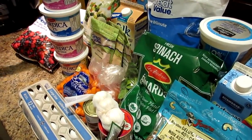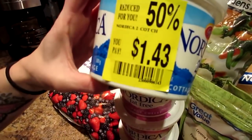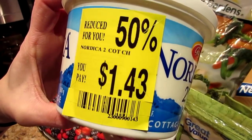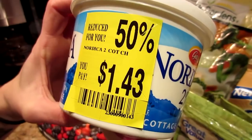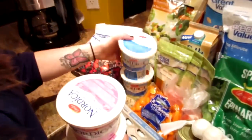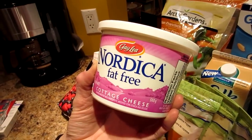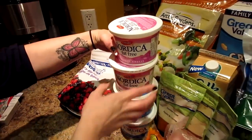We've mentioned this tip before: get the reduced items if you're going to use them soon. This one still gives us a few days before it expires, so we got it for half off — cottage cheese for less than a dollar fifty. We got two of those, and the fat-free ones were on sale cheaper than the normal Great Value ones, so we got two of those as well. That's some good clean protein.